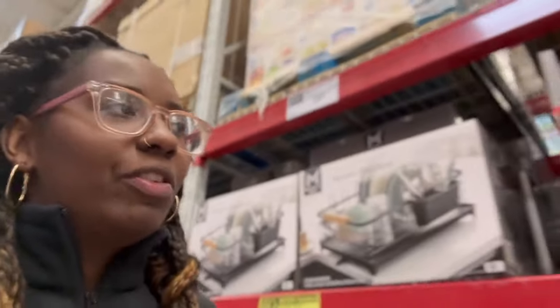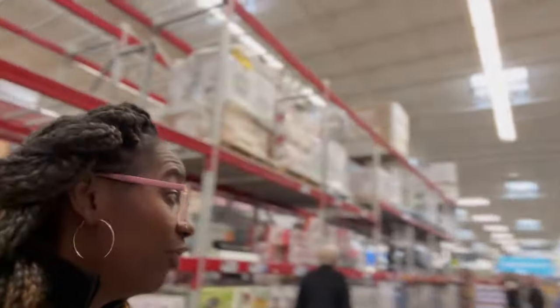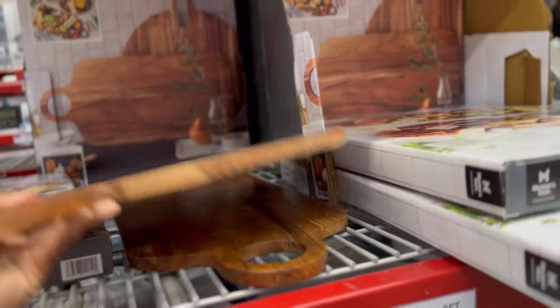These two-piece serving boards are so cute — look at that, you can chop on them too. There were two out of the box. My mother said they're too small, but I think they're cute.